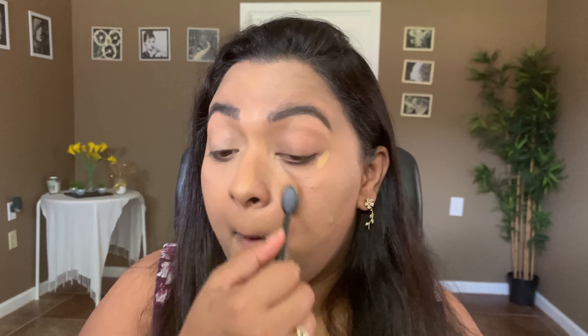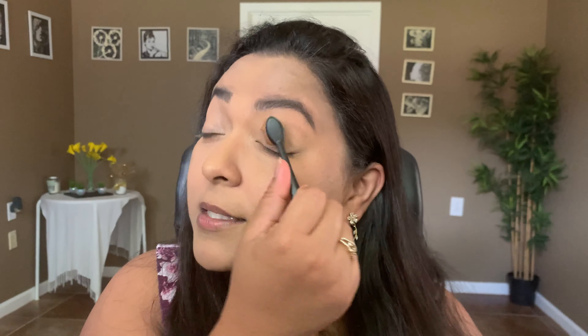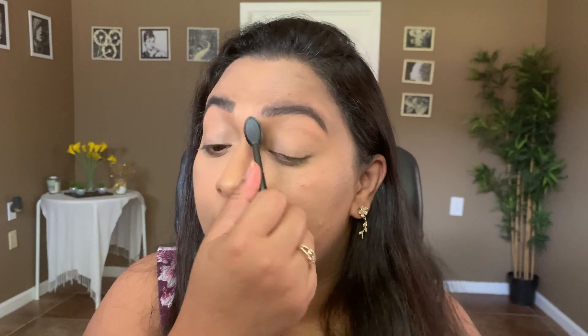I'm also going to apply this as my eye primer because the consistency is absolutely wonderful. Look how smoothing it is underneath the eyes — it doesn't kick up or bunch up. I absolutely adore this concealer. You can also spot-conceal with it if you don't want to invest in the Danessa Myricks one, but the Danessa Myricks is a full-full-full coverage product.